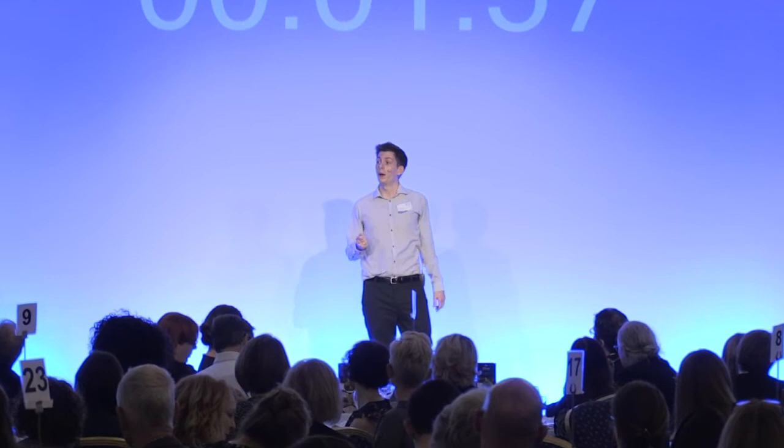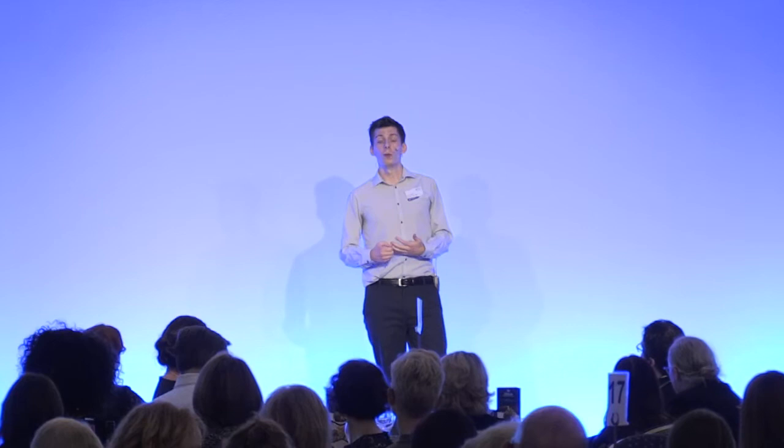Multiple sclerosis is the leading cause of acquired disability in young adults. In Scotland, we have amongst the highest prevalence for the disease worldwide. In MS, the body's immune system goes rogue and attacks the myelin and the cells that make it, leading to compromised signaling speeds and even neuronal death.